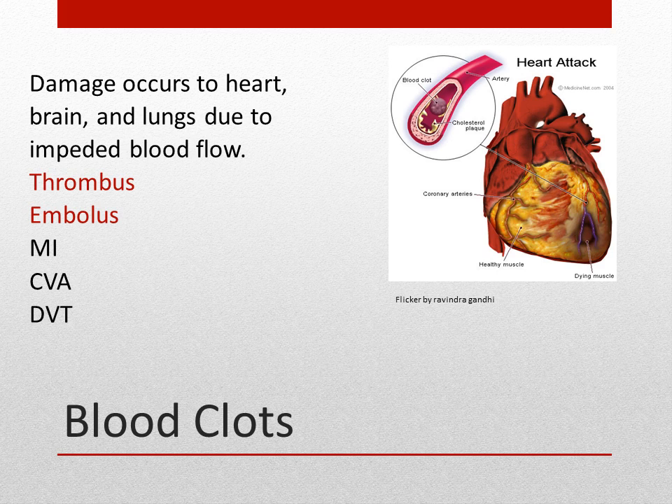When blood flow is impaired, tremendous damage can happen to our bodies. Many times this is caused by a blood clot. A thrombus is a clot in a vessel, and an embolism is a clot that breaks loose and travels. A clot can cause a myocardial infarction or heart attack, travel to the brain causing a CVA or stroke, or form in a vein causing a deep vein thrombosis or DVT.